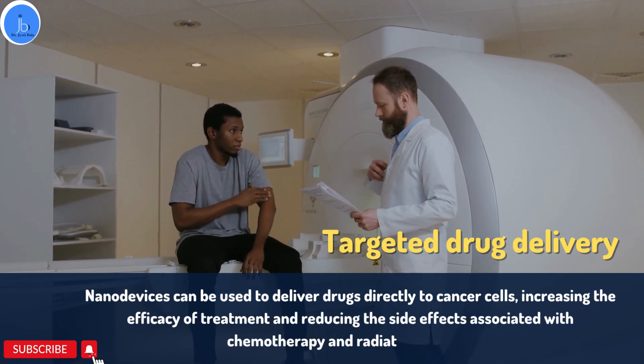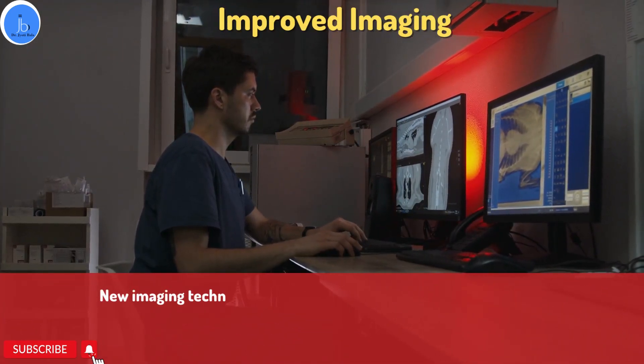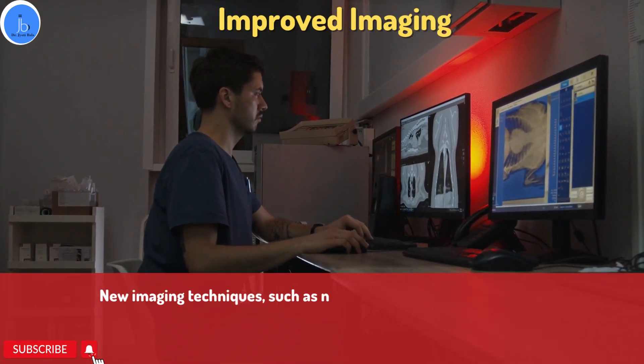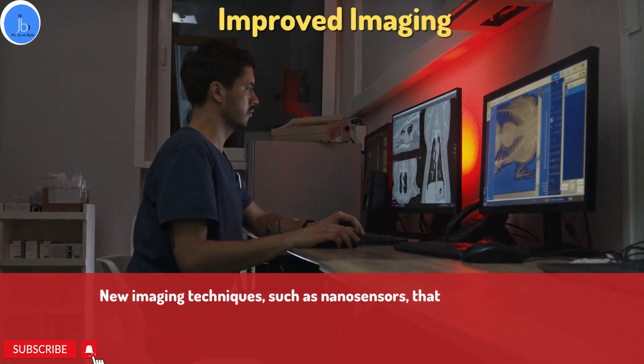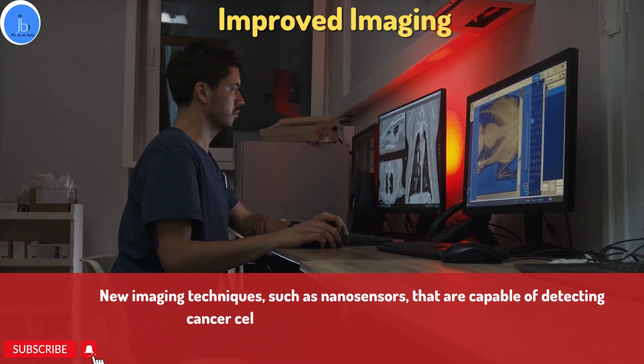Additionally, nanobiotechnology improves imaging. It is being used to create new imaging techniques such as nanosensors that are capable of detecting cancer cells with great accuracy and specificity.